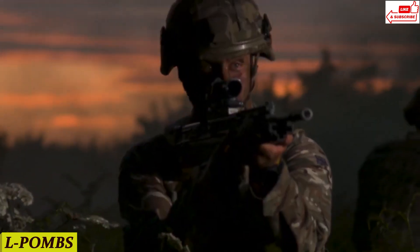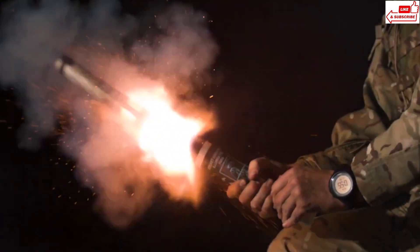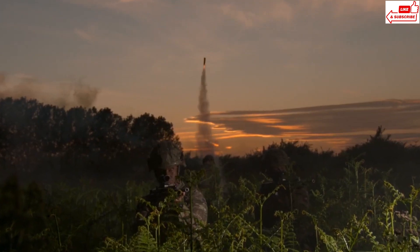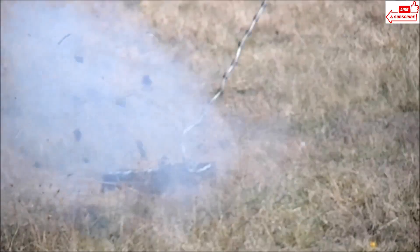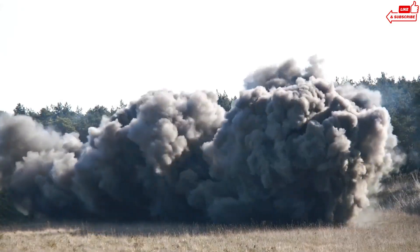Number 6: L-POMS. When you need to get through but it's risky and time-consuming, enter the L-POMS. This system is designed to clear the way quickly and safely. The L-POMS is essentially a portable, self-contained breaching device — lightweight and easy to deploy. Soldiers can carry it to the field, set it up, and activate it in minutes. It uses a controlled explosion to neutralize mines and clear obstacles. The explosion is powerful enough to clear a safe path, but carefully calculated to minimize risk to the operators.